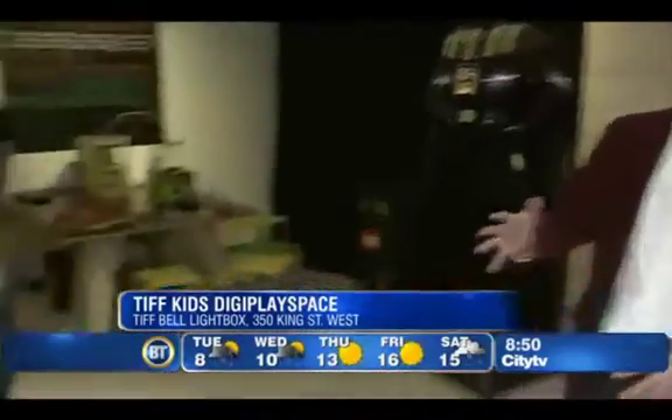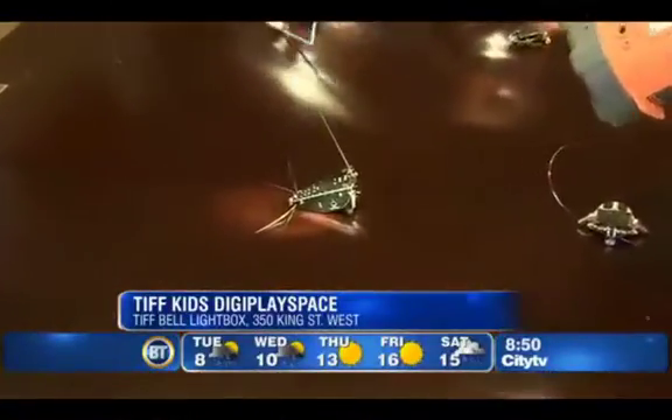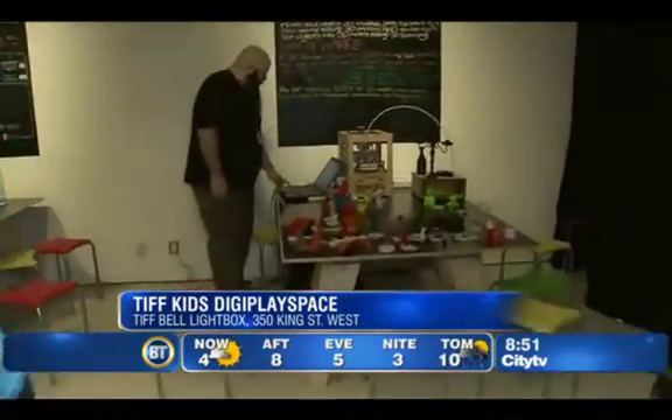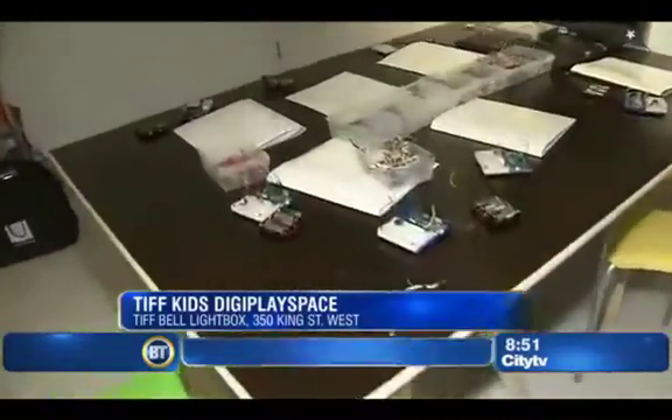We've got all of these robots that have been made — they're solar powered, or they seek the light, so kids can see how robots work. We've got an electronic zone over here too, where kids can explore electronics, turn lights on and off, figure out how circuits work, and really see how the inside of all these toys and machines that they play with really work.